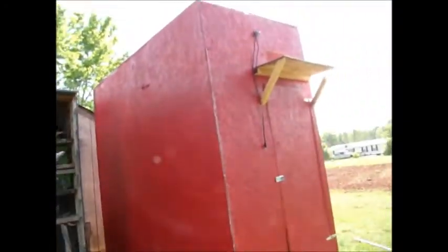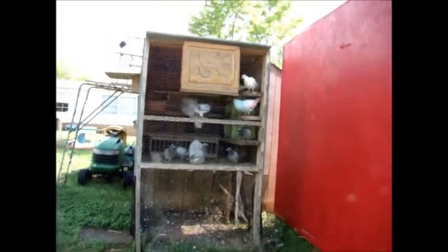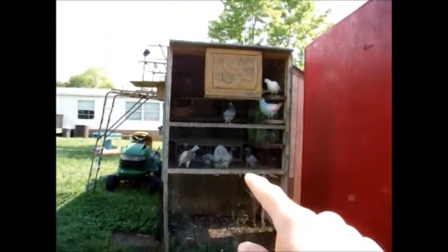It'll be the same color paint and will look pretty much the same — just two feet wider. That's what I'm going to keep my homers in. Eventually I'll probably have to build something else, but that should be good for at least a few years. I've got some money in the bank for it but I'm still saving up. Hopefully I'll build it pretty soon and keep you all up to date. Then all my homers will go in there and my rollers will stay in here.